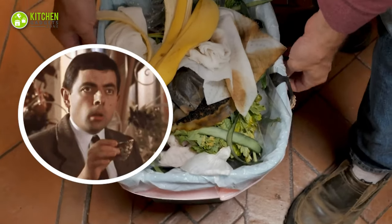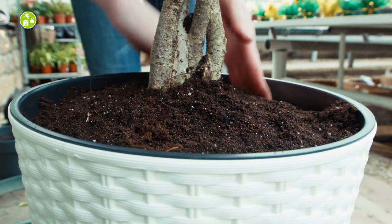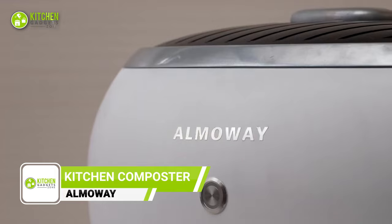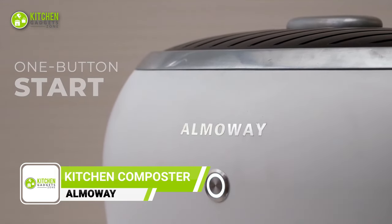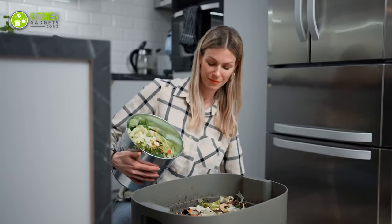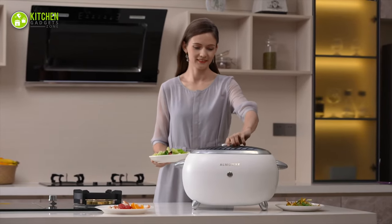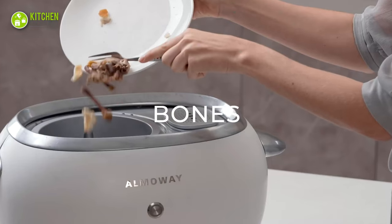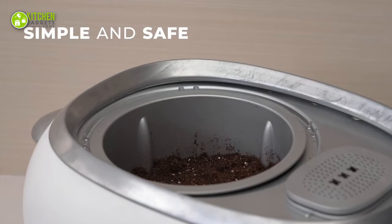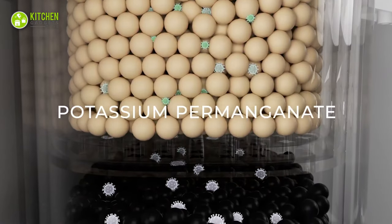Do you find yourself overwhelmed by the amount of food waste your household produces? Do you want to reduce your carbon footprint while creating your own organic compost for your garden or indoor plants? Look no further than the Alma Way Composter. With just the touch of a button, this innovative device transforms food waste into nutrient-rich compost without any unpleasant odors or mess. No more having to haul a heavy bin of food scraps out to an outdoor compost pile. This composter can handle everything from vegetable scraps to meat and fish bones, making it the perfect solution for any kitchen. And unlike traditional composting methods, Alma Way utilizes a nano-activated carbon filter to absorb any unpleasant smells, allowing you to compost indoors without any disruption to your daily life.